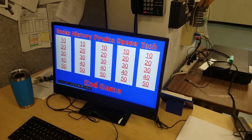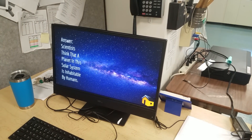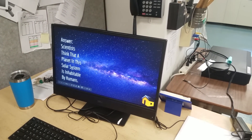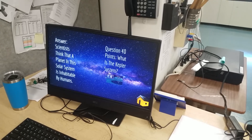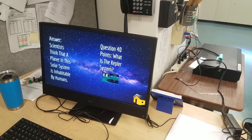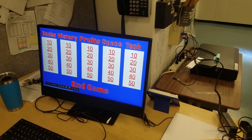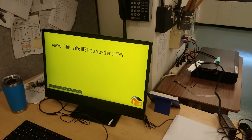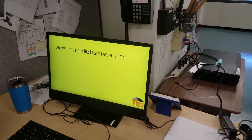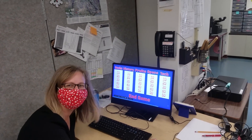Let's do space for 40. I love space. Scientists think that a planet in this solar system is inhabitable by humans. I guess Mars is the closest. That's a tough one. Last but not least, tech — my favorite subject. Definitely a favorite. This is the best tech teacher at FMS. I know that answer. Definitely me. I think that's a biased question. I think we gotta move on here.